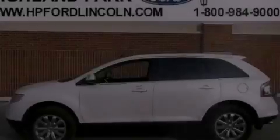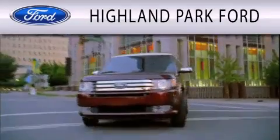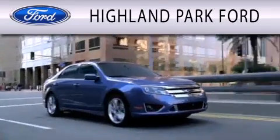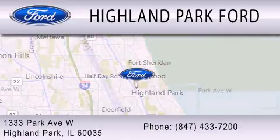Please call us today for more information on this great vehicle. Highland Park Ford is dedicated to doing everything possible to ensure that the experience you have selecting your next vehicle is as pleasant as possible. We are located at 1333 Park Avenue West in Highland Park.